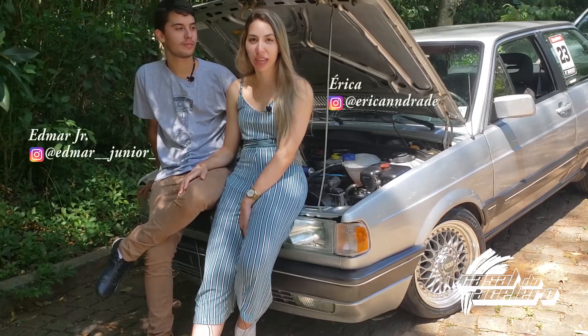Hey guys, we are the Casado Acelero. My name is Edmar, my name is Erika, and today we are going to explain the why of the summing of Voyage in the last few weeks.